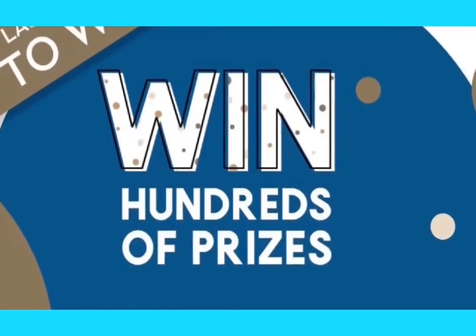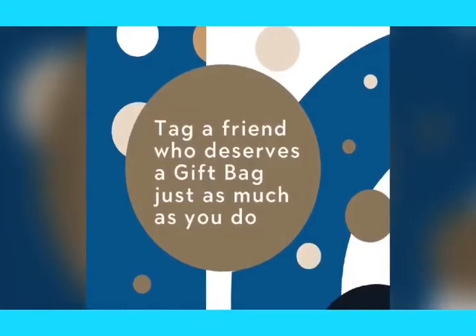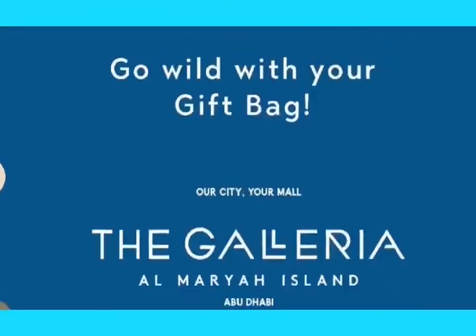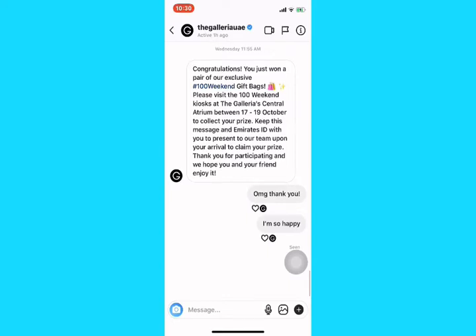Details on how to win hundreds of prizes: visit the Instagram account of Galleria UAE, tag one of your friends, and make sure your friends follow Galleria UAE. Keep your eyes on your phone — and here we go, congratulations! You just won a pair of exclusive 100 Weekend gift bags.